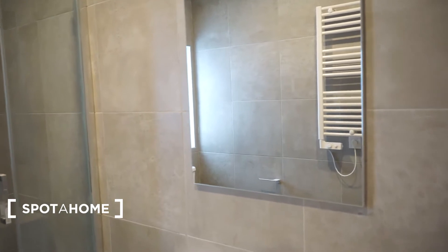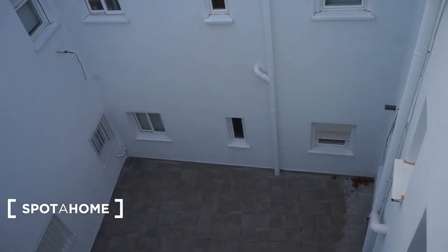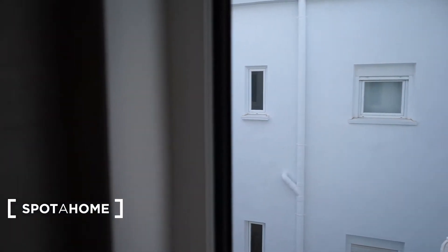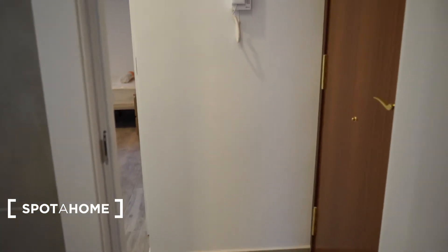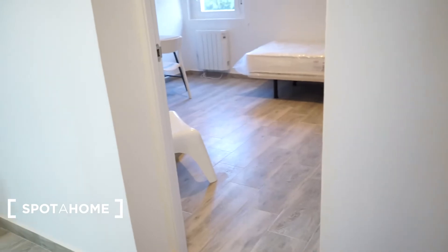The bathroom has a little window over here and I'm going to open it. We can see it goes to a courtyard or patio. As you can see, there are other neighbors there — it's very quiet. You don't hear any noises at the moment and I think it's a very quiet area to live. I've been here more times and everything is very quiet.